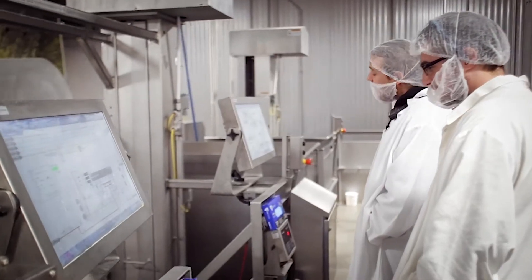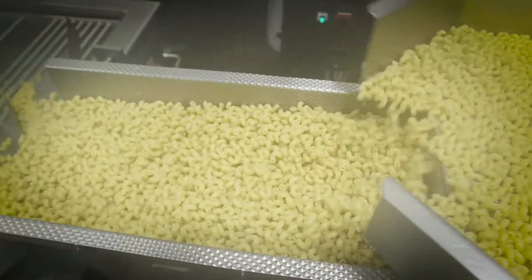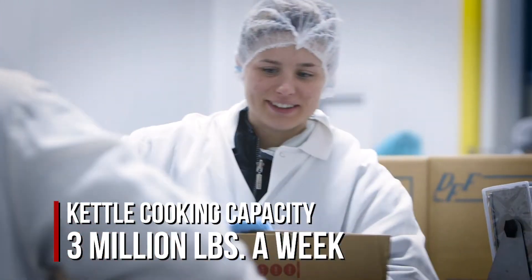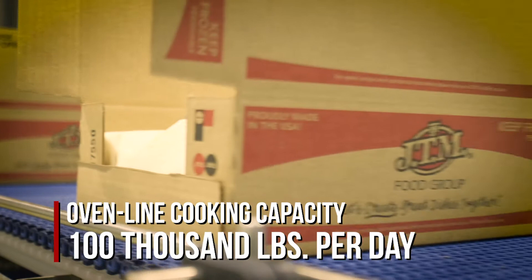JTM continues to invest in our production facilities, growing our capacity to meet the demands of our customers. Thanks to our recent expansion project, our kettle cooking capacity has grown to over 3 million pounds of product each week, and our oven line can produce 100,000 pounds of product per day.